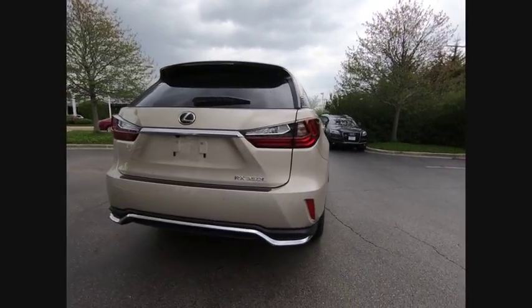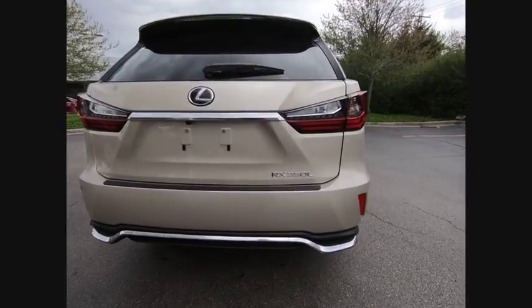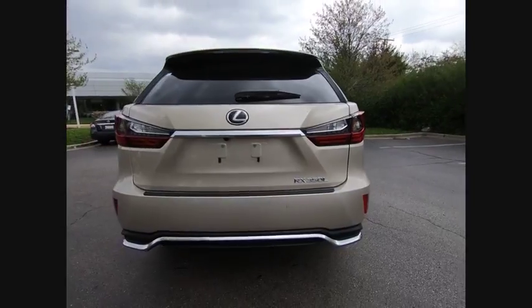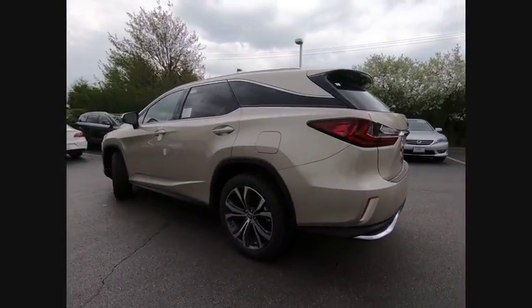Here are some of this vehicle's great options: traction control, stability control, power brakes, compass, clock, child safety locks, trip computer, electronic brake force distribution, cargo area light, and rear floor mats.